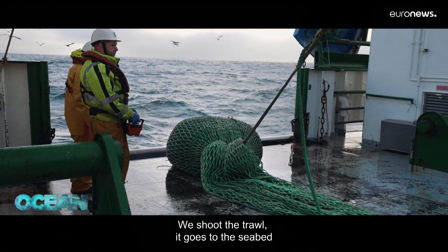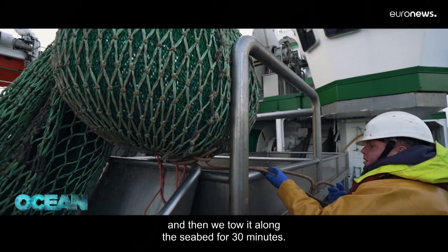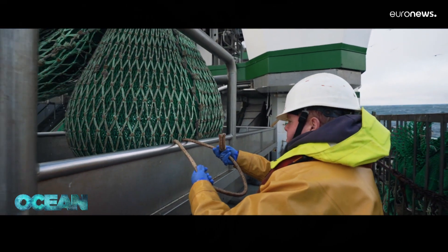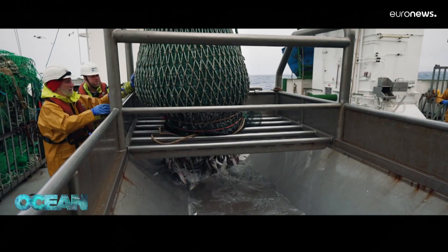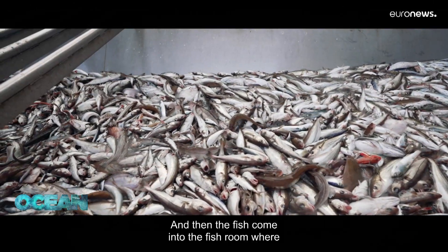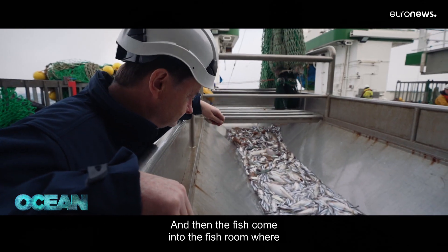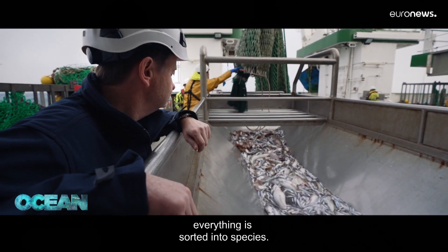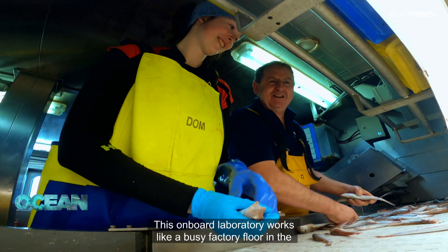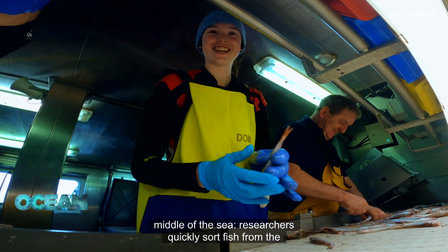We shoot the trawl, it goes to the seabed, and then we tow it along the seabed for 30 minutes, haul it back, and then it's dropped into the hopper — and then the fish come into the fish room where everything is sorted into species.